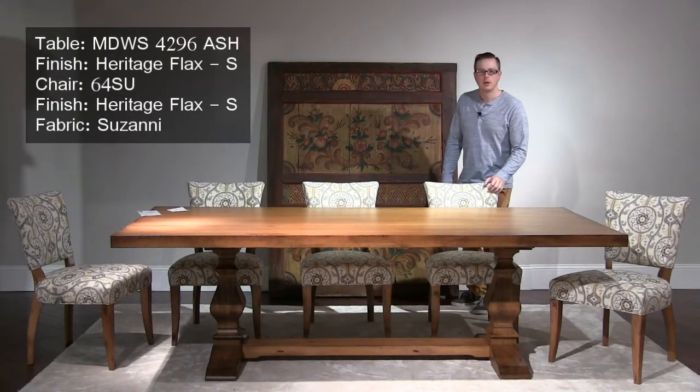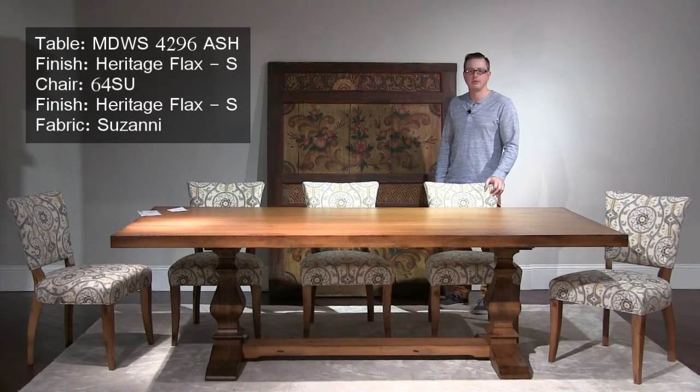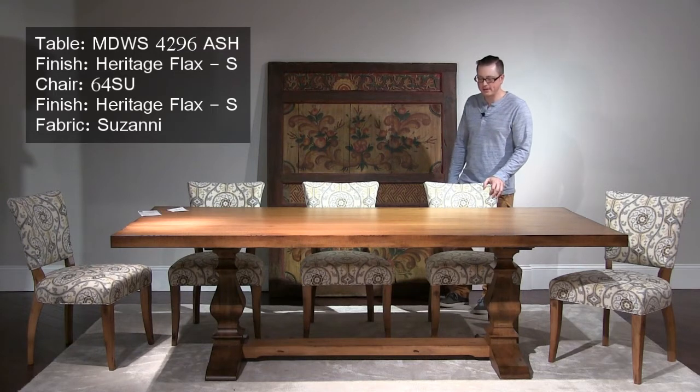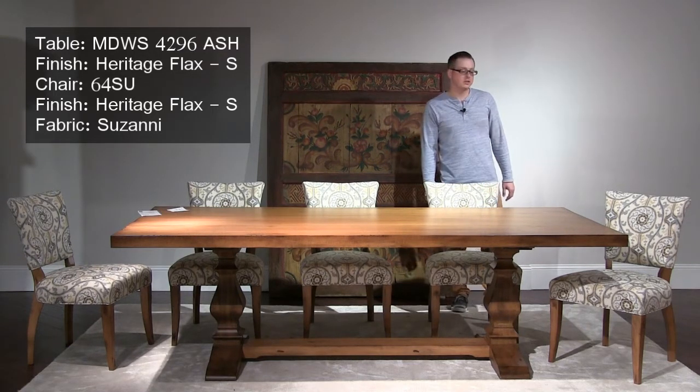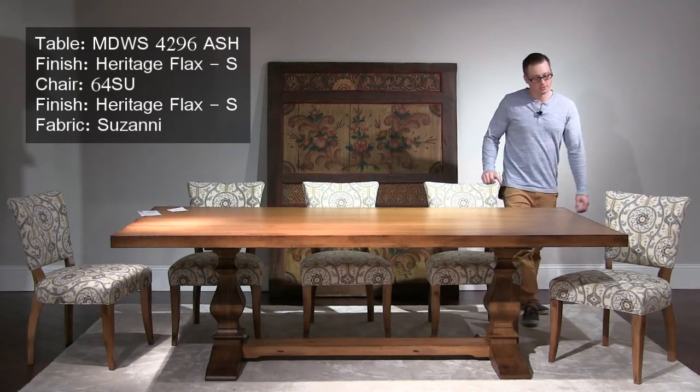We're here in the Newcastle room now, looking at the Ashford Trestle Base. This is the best-selling model in the Newcastle collection. We're showing it with the Mondo edge in a Heritage Flax finish. For the chair, we're showing the number 64 side chair in a fabric called Suzanny.